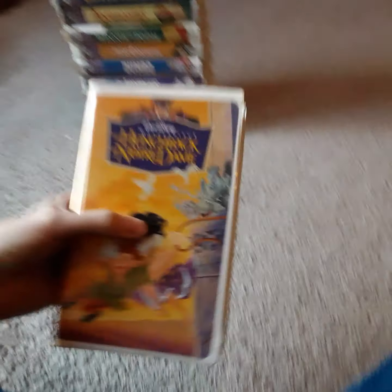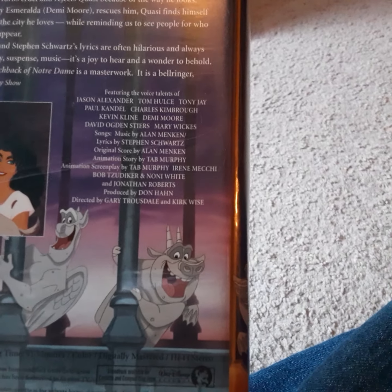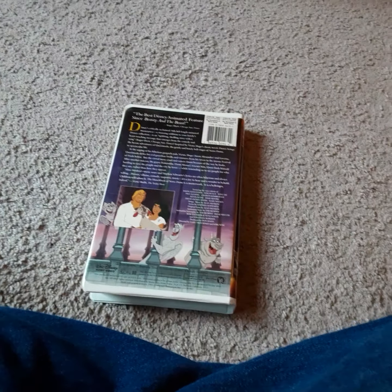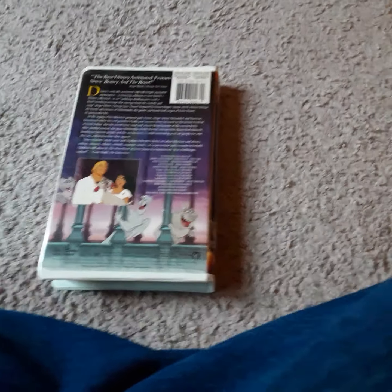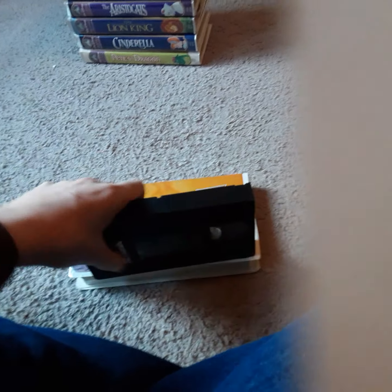Next up, I got The Hunchback of Notre Dame. This is a pretty good movie — I like this. It features the voice talents of Jason Alexander, Kevin Kline, Jimmy Moore, David Ogden Stiers, and Mary Wickes. Frank Welker is in this one too. This is a pretty good movie to watch — I like Hunchback of Notre Dame.